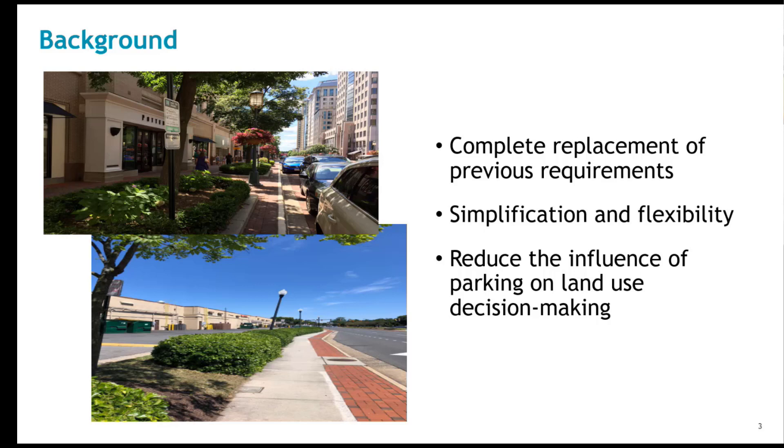Parking demand is variable, and depending on the use creates high turnover. Therefore, we don't want to require more parking than necessary. This will be discussed as we proceed with the presentation.